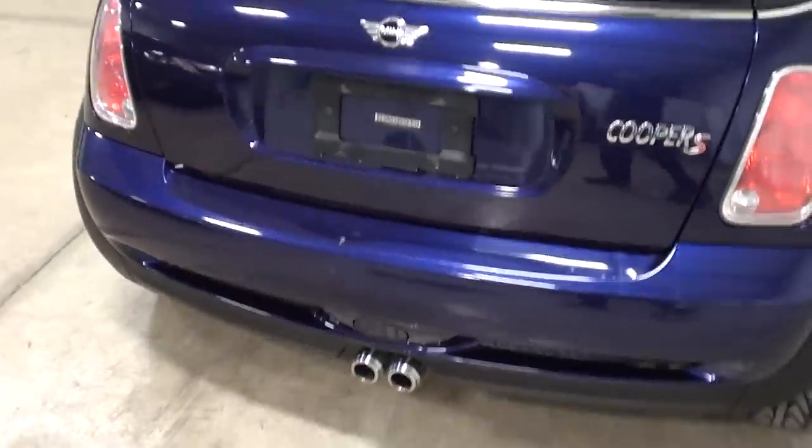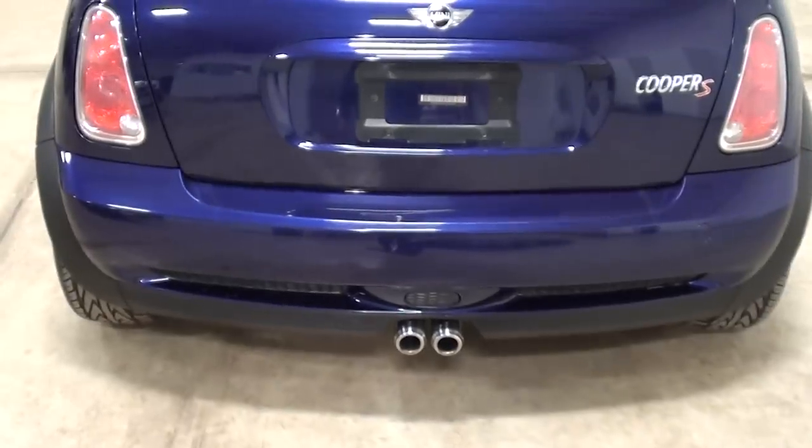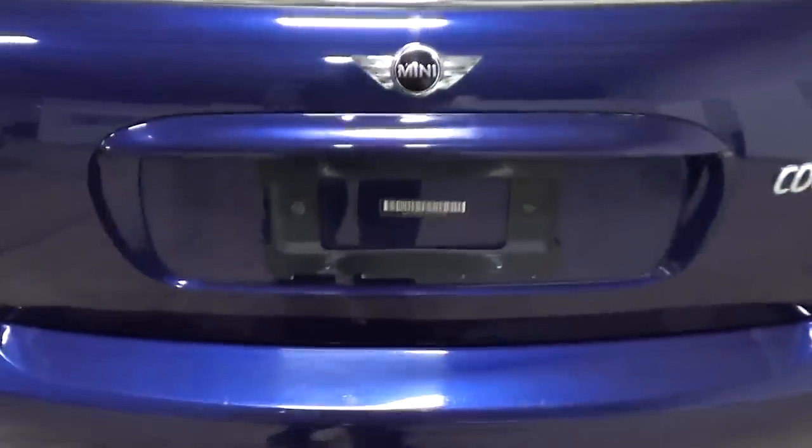It's got the hatchback chromed exhaust, and there's a little bump right there. Other than that, really nice shape. Let me just open the back here and show you.